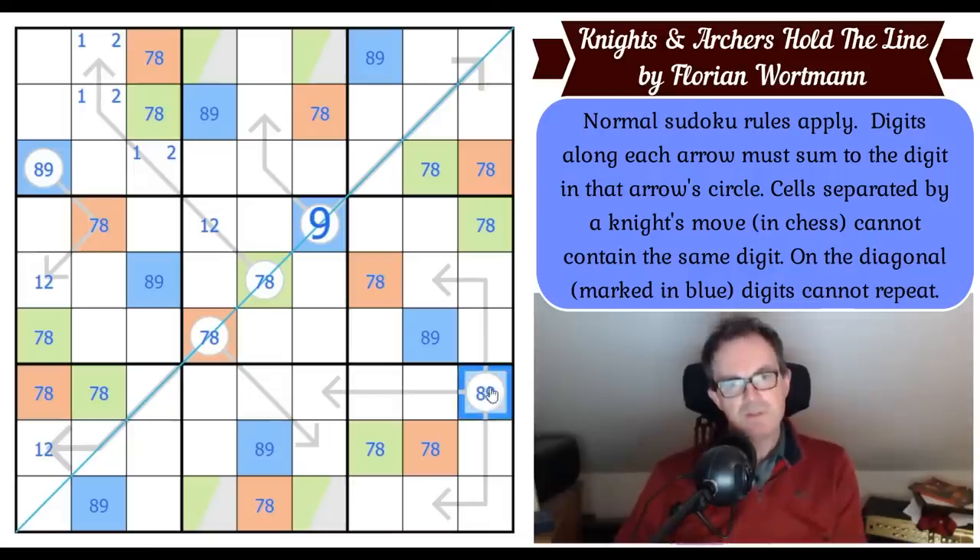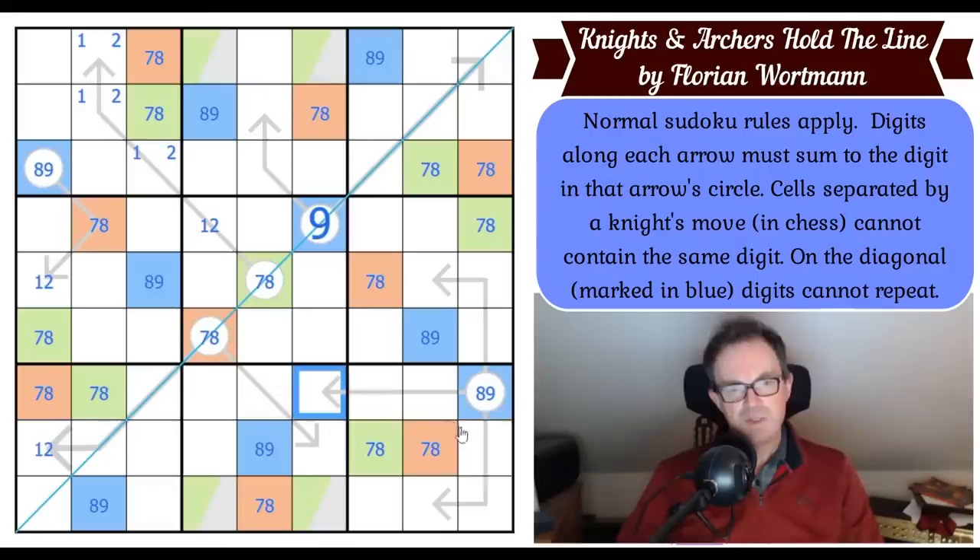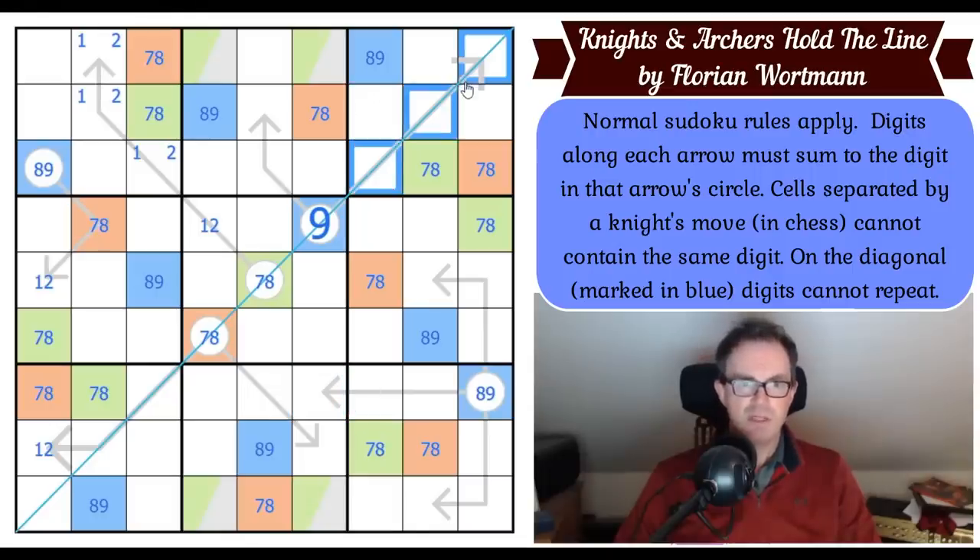If I knew this was an eight I'd get ones all over the grid, because every three-cell arrow would have to have a one on it coming off this digit. But if there were a one down here, there'd have to be a one in one of those two cells — though they could be on the arrow.